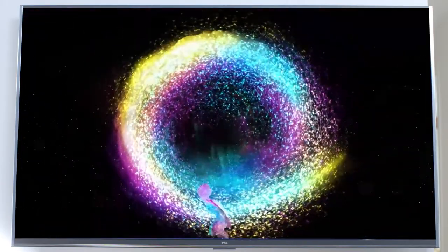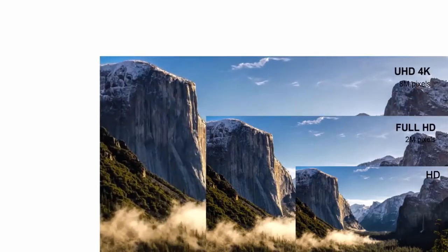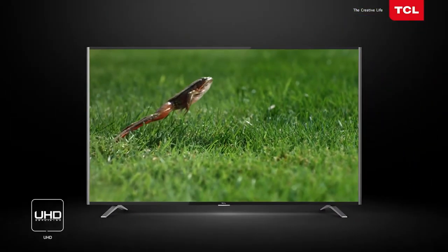To further improve picture quality, contrast, and performance, TCL's quad-core processing brings you the ultimate viewing and entertainment experience with 4K ultra-high definition resolution, stunning details and vibrant colors.